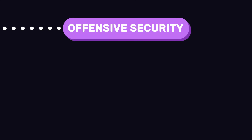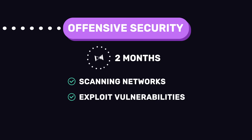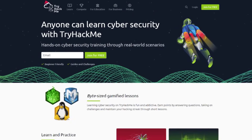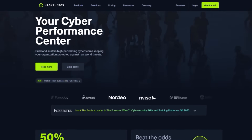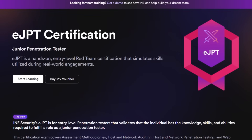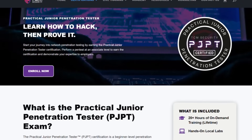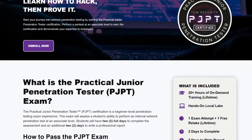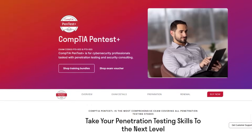The next step is offensive security, which is about testing systems for weaknesses — in cybersecurity it's often called red teaming. Spend about a month or two practicing scanning networks, exploiting vulnerabilities, and simulating real-world hacks. You can practice with platforms like TryHackMe or HackTheBox, which provide safe labs for building real-world hacking skills. For certifications, you have a few options: eJPT is a hands-on entry-level red team certification; PJPT from TCM Security is another beginner-level penetration testing certificate; and CompTIA Pentest+ is another popular option.